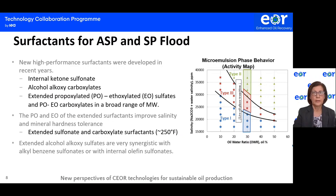Regarding surfactants for alkaline surfactant polymer and surfactant polymer flooding, new high-performance surfactants were developed in recent years. Some recent surfactant developments include internal ketone sulfate, which are very soluble in brine, alcohol-alkoxycarboxylate, extended propoxylate ethoxylate sulfate, and extended propoxylate ethoxylate carboxylate, in a broad range of molecular weights. The ethylene oxide and propylene oxide of the extended surfactant improves salinity and hardness tolerance. Extended sulfonate and carboxylate surfactants are very stable at high temperatures up to 255°F.